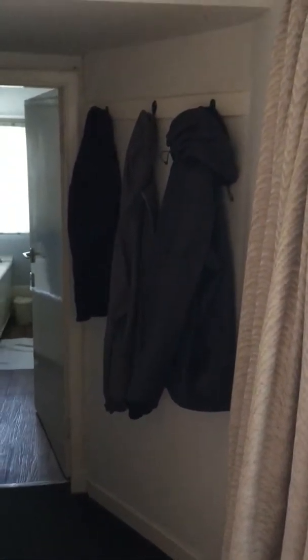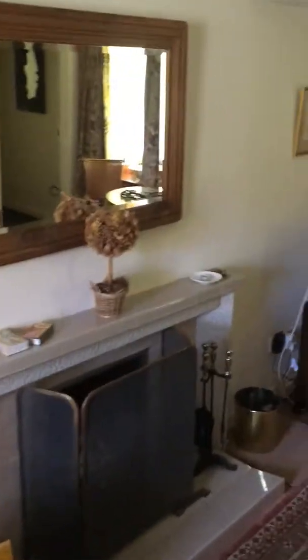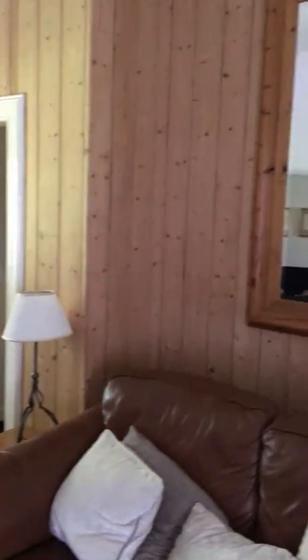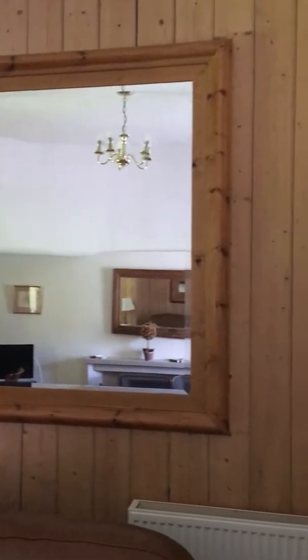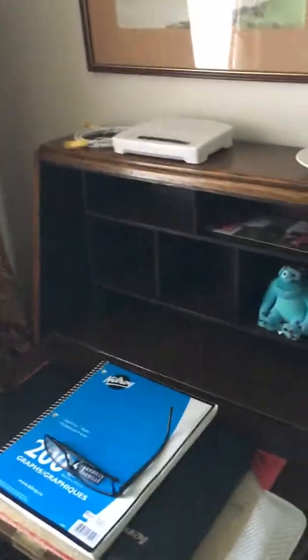Let me introduce you to our house. Well, why don't we go this way — this is where we usually eat dinner or breakfast, and that's where I've been writing.